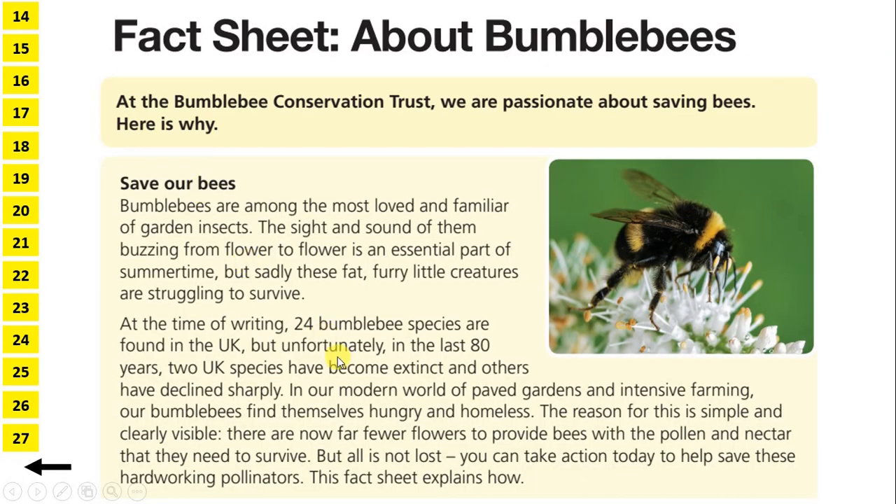So our answer must be: bees have only started struggling recently. Notice the sentence starts with 'in our modern world', and modern means recent, which suggests that before modern times, bees were doing much better. Other sentences in the text support this. If we read the sentence before, we have: In the last 80 years, two UK species have become extinct and others have declined sharply. So they were doing much better before modern times.